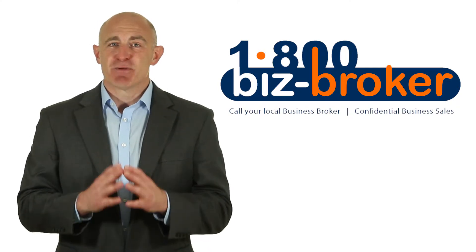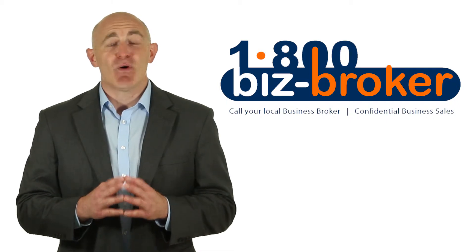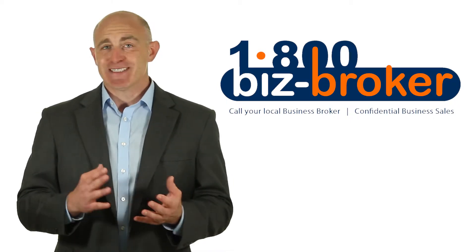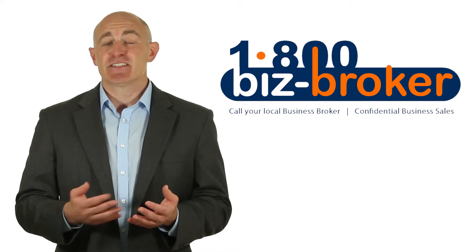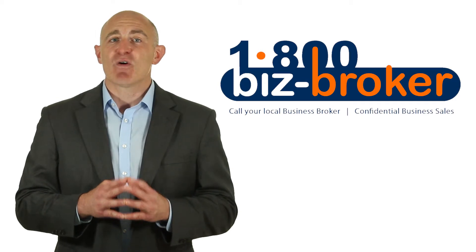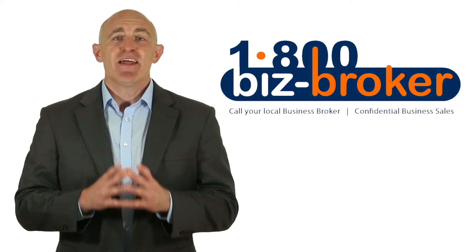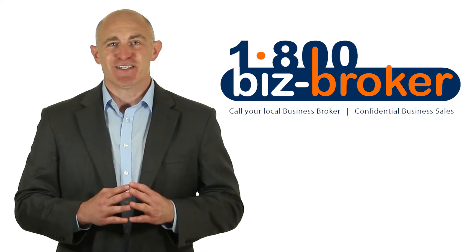4. Do you need a niche broker? Some brokers specialize in a particular industry or a particular type of business. For example, some brokers may just list restaurants for sale, while others may just do convenience stores. If you have a niche type of business to sell, or want to purchase a niche business, then working with a broker who specializes in that area may be a smart thing to do.